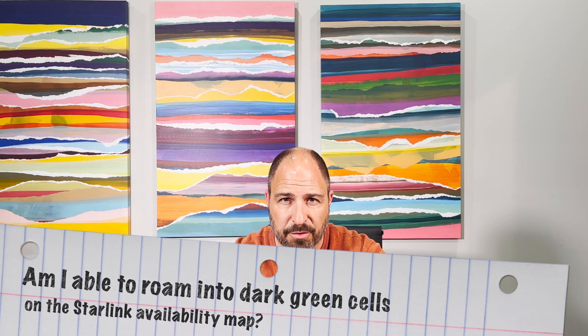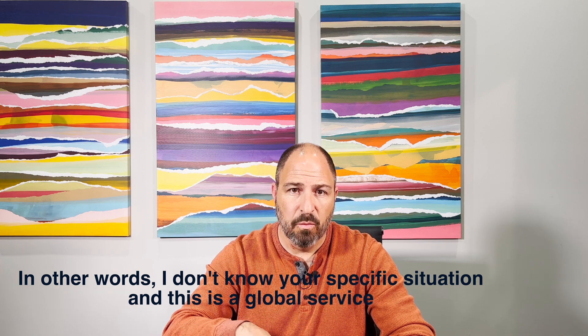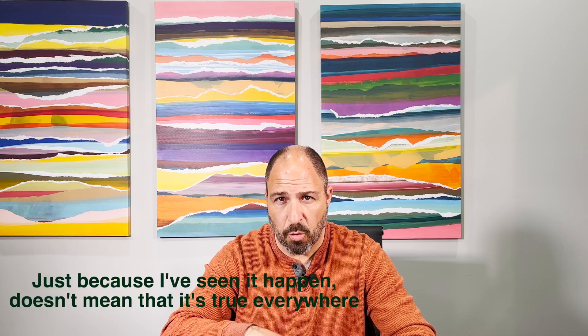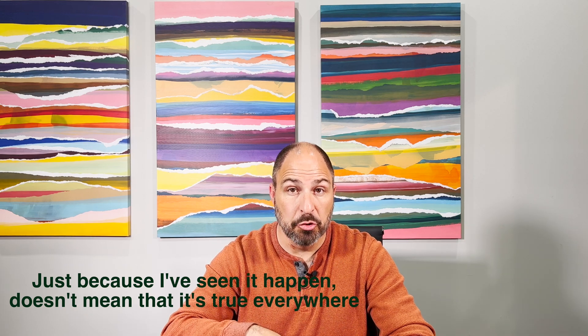If an area is dark on the Starlink availability map, am I able to roam into it? I'm gonna have to give an 'it depends' answer on this one, but the answer is still pretty exciting. There are bound to be more combinations of things that affect service in locations around the globe than I can possibly anticipate. One that's a no-brainer: if there is no satellite overhead, then you're not going to get Starlink internet service in that location no matter how badly you want it. Having said that, there are areas on the Starlink map that won't let you place an order into them, won't let you change your address into them, but absolutely let you roam into them.